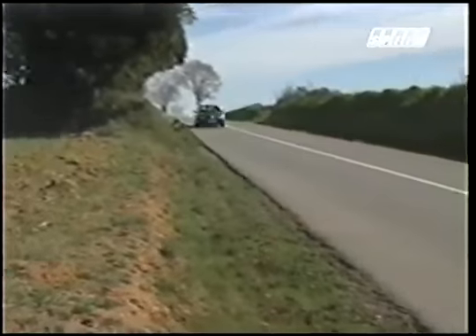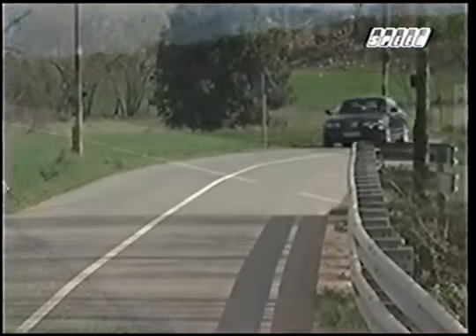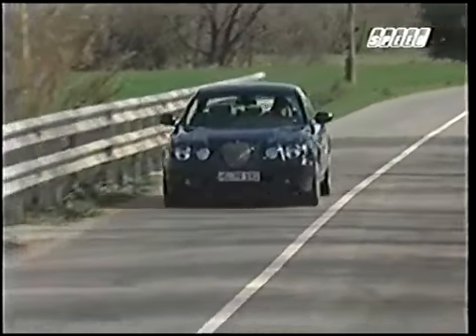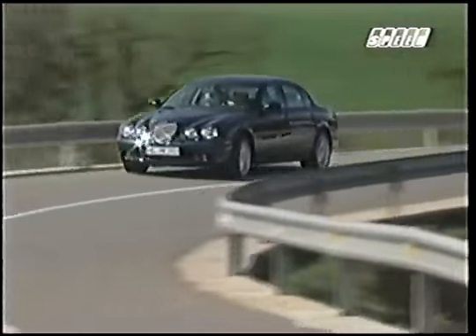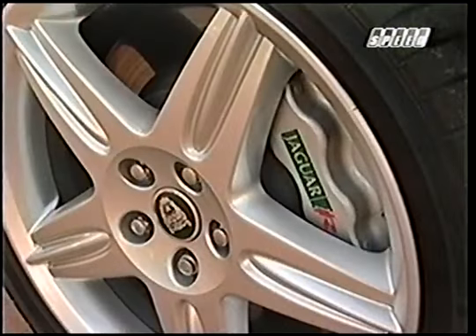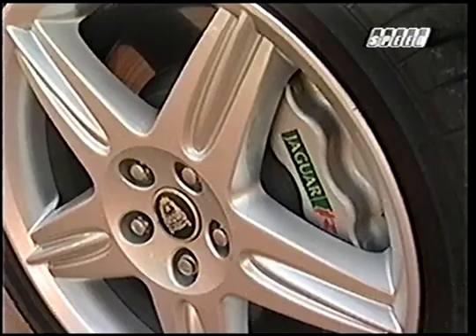Complementing CATS is a dynamic stability control program now standard on all S-Types. For stopping power, the R relies on a four-wheel disc ABS system with a whopping 14.3-inch vented disc up front and 12.9-inch solids at the rear. Four-piston aluminum Brembo calipers apply the pressure, with panic brake assist added to keep pressure on during panic stops.